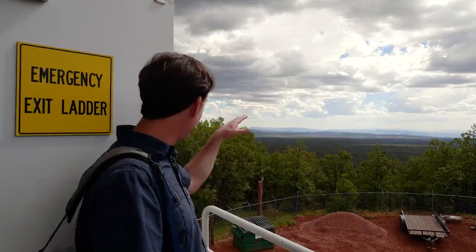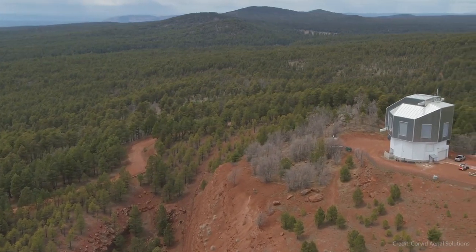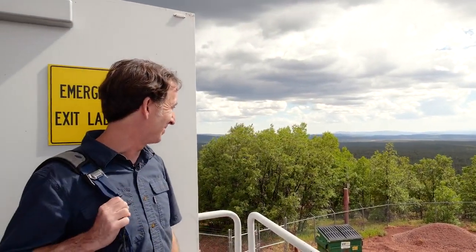As you can see, this is the highest peak around here, just over 8,000 feet. And we come up here for sunset — sun setting right there. It's perfect.